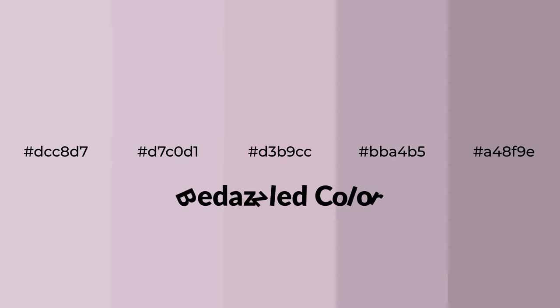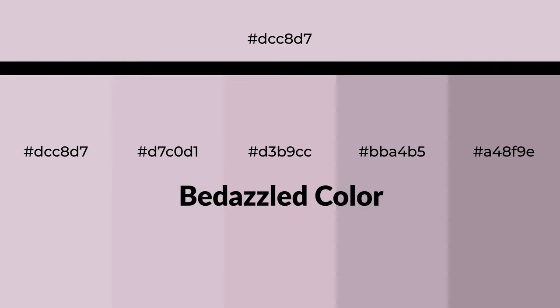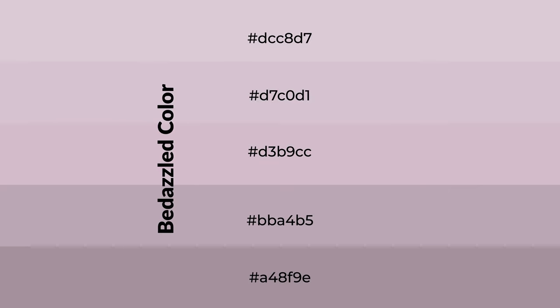Warm shades of bedazzled color with violet hue for your next project. To generate tints of a color, we add white to the color. Tints create light and exquisite emotions. To generate shades of a color, we add black to the color.